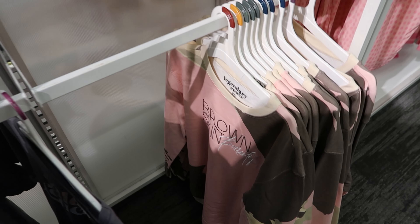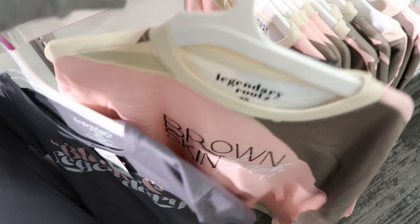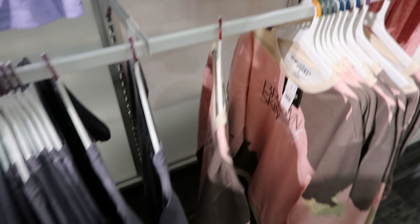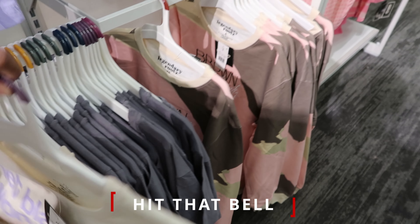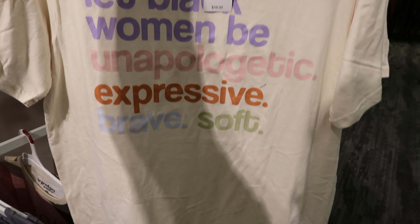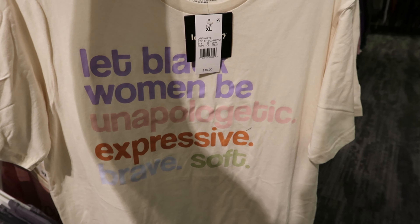The Brown Skin Beauty sweatshirt is $25. They have another t-shirt that says Let Black Women Be Unapologetic, Expressive, Brave, Soft — that one is $15 as well.